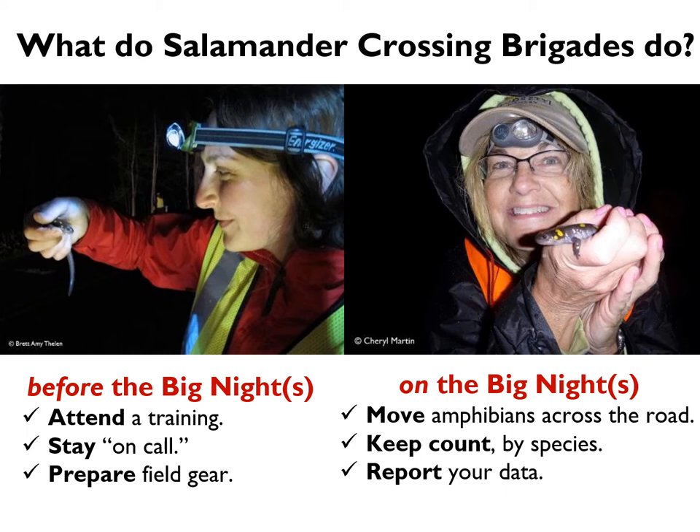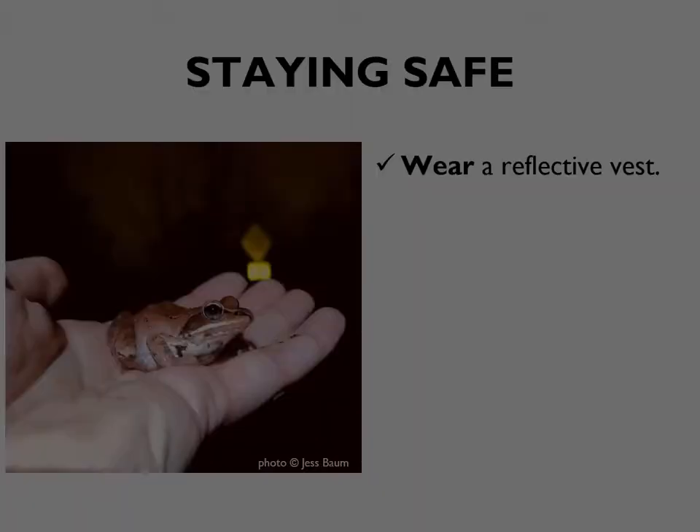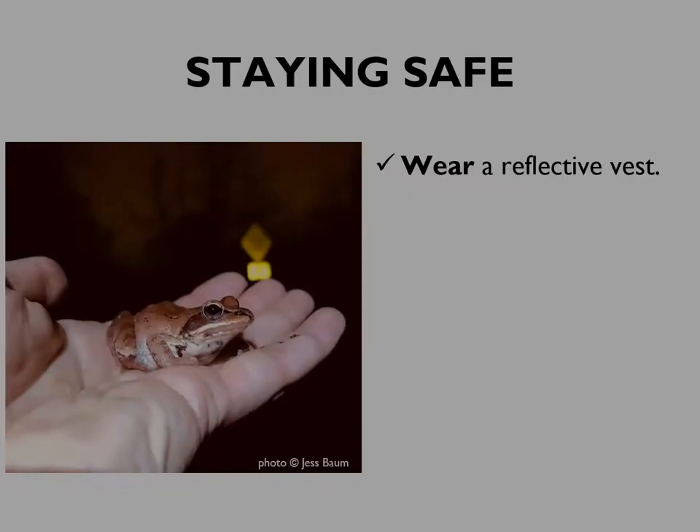And first and foremost, your responsibility is to stay safe. We have an entire slideshow focused on staying safe, and it is really vital that you watch that, but we'll go over some key elements here as well.